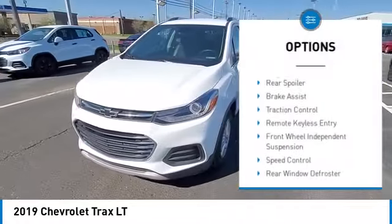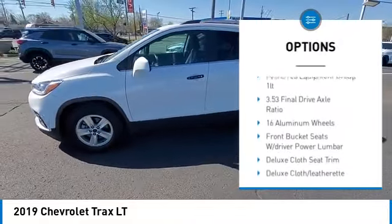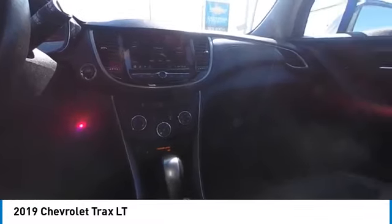Electronic Stability Control, Alloy Wheels, Rear Spoiler, Brake Assist, Traction Control, Remote Keyless Entry, Front Wheel Independent Suspension, Speed Control, Rear Window Defroster, Rear Window Wiper.